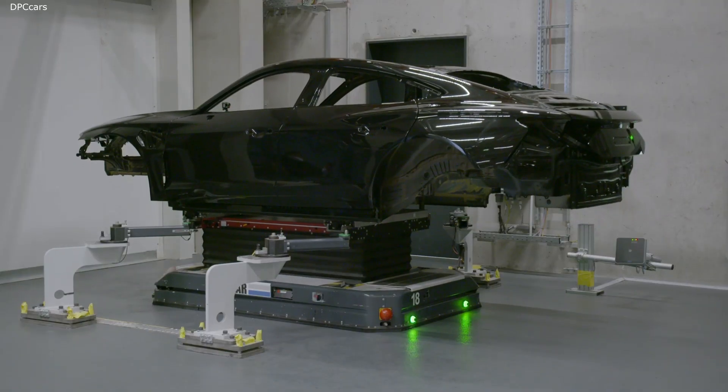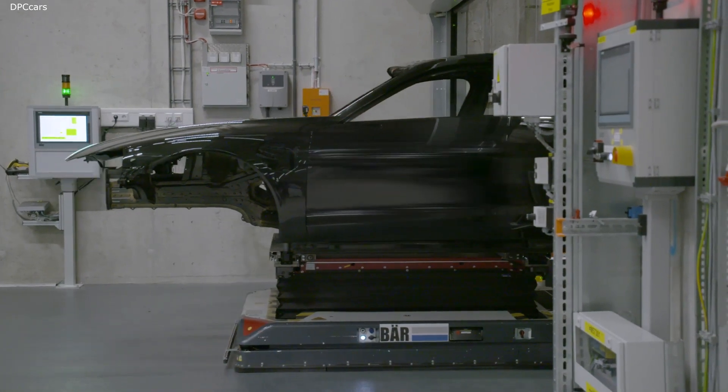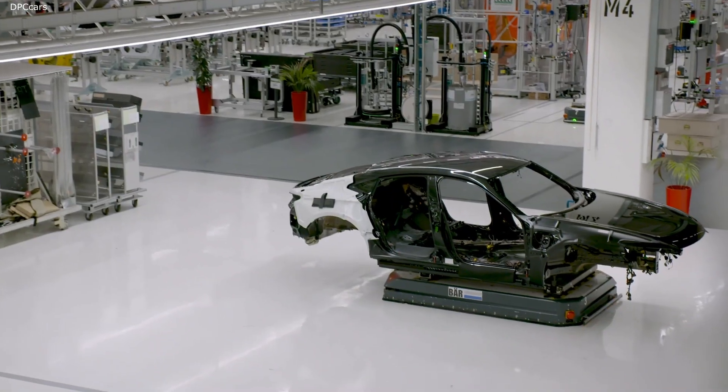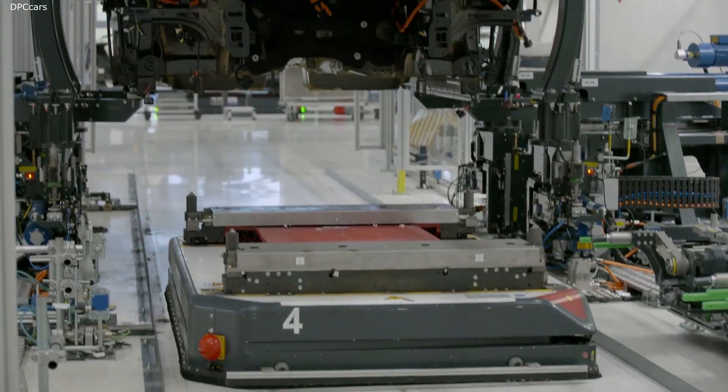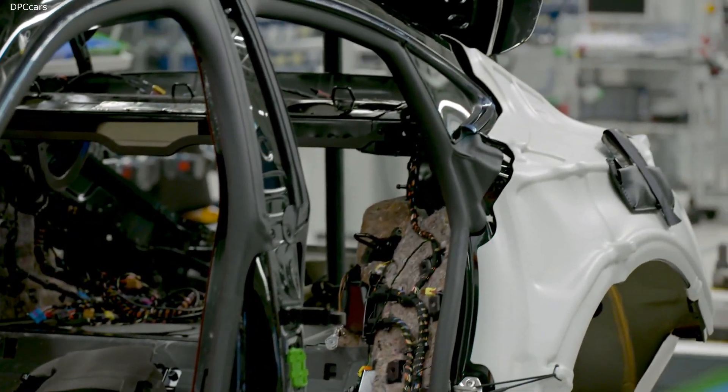Once the bodies have been painted, driverless vehicles transport them from the basement back upstairs to the production line. There's no denying it was a challenge — Audi have succeeded in bringing two models into one assembly line.